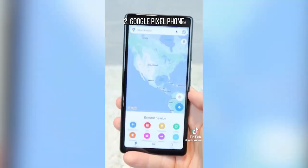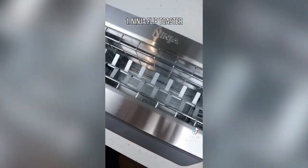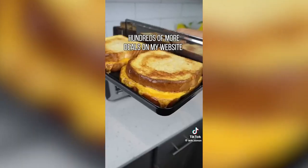This Google Pixel phone comes unlocked and has a 12-megapixel camera with magic eraser mode. And this Ninja Toaster that fits Texas Toast can flip down and turn into an oven to heat all sorts of meals — it can even broil your food.